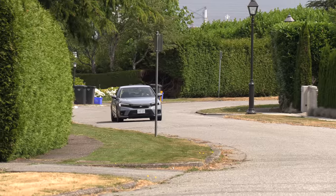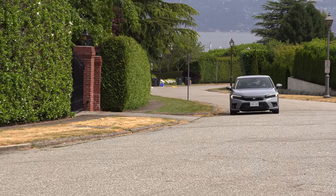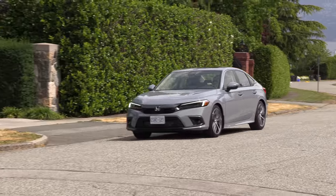Honda offers a three-year or 60,000-kilometer (36,000-mile) warranty. This Civic now starts at just under $25,000 — what happened to the $18,000–$19,000 car in Canada? Hyundai offers a car at that price point, and even the Sentra has a lower entry price. Let's get into the competition.